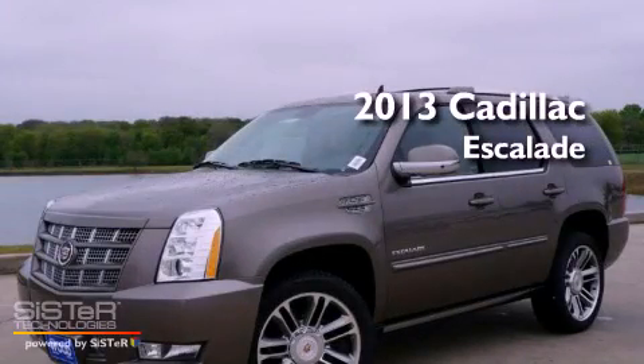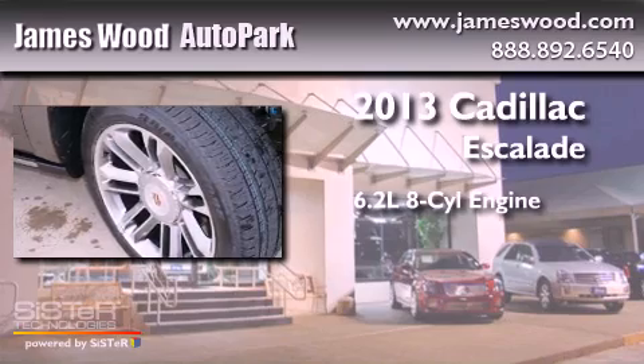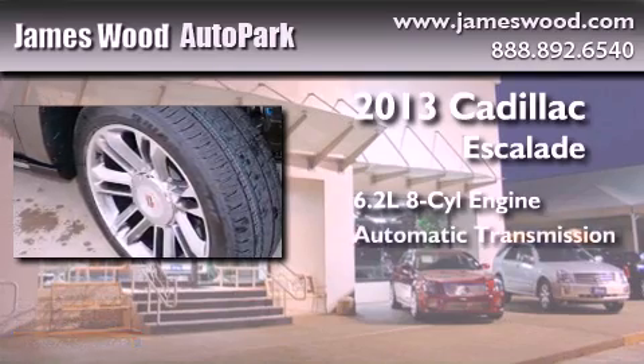This is a brand new 2013 Cadillac Escalade. It has a 6.2 liter 8-cylinder engine and an automatic transmission.